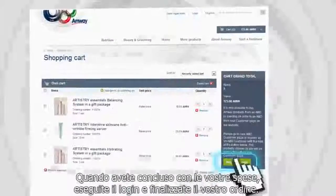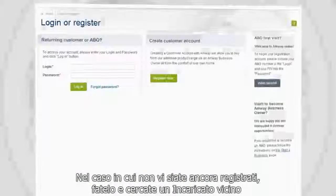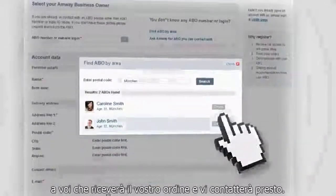When done shopping, just log in and finalize the order. In case you haven't set up your account yet, just register and find an Amway business owner in your neighbourhood, who will get your order and contact you soon.